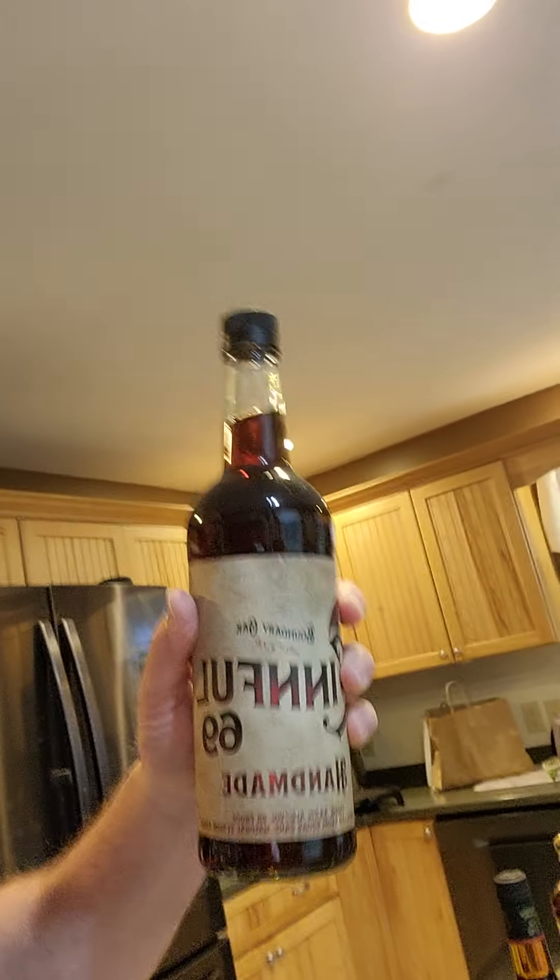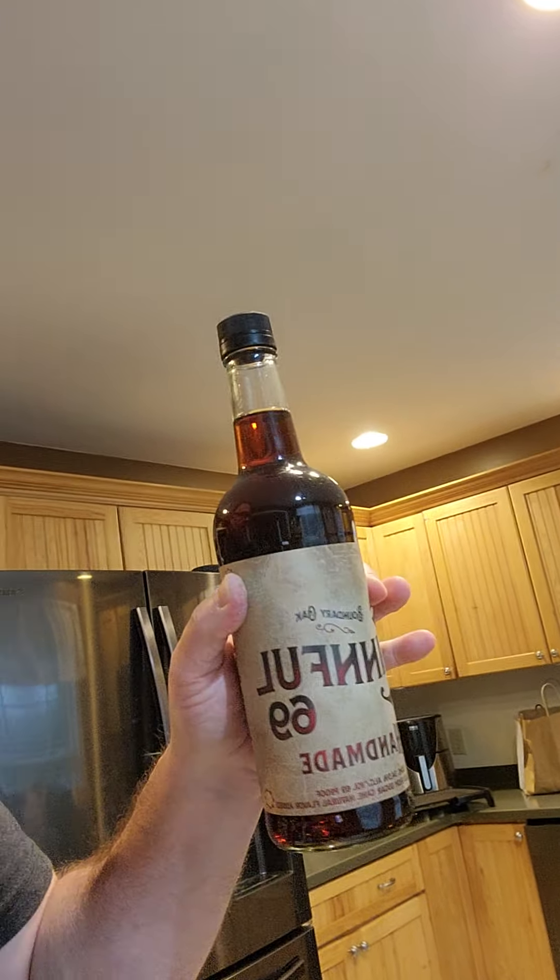At that same place, we tried the Sinful 69. It's kind of like a Fireball — a little better than Fireball, not as sweet, but had a little more spice and fire to it. Similar kind of drink, not a bourbon, but I bought it anyway.